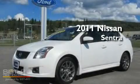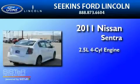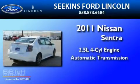This is a 2011 Nissan Sentra. It has a 2.5-liter four-cylinder engine and an automatic transmission.